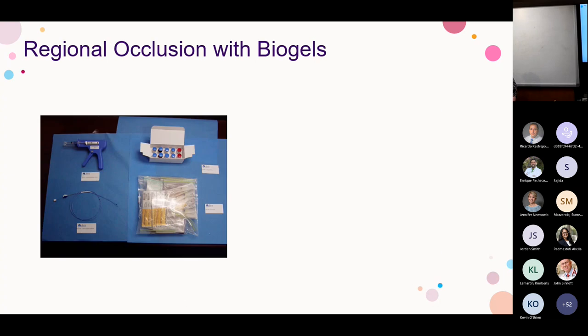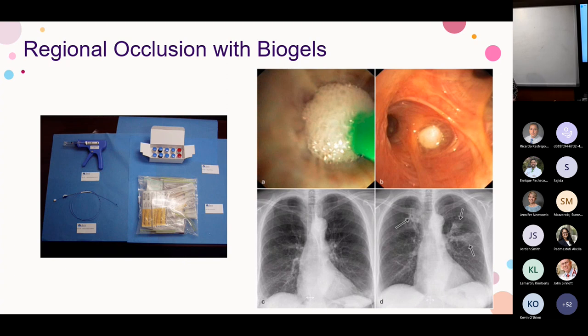Lung sealants involve identifying the lobar disease area, placing a catheter, flushing the airway to remove mucus, then instilling a glue or polymer — usually in the upper lobes — to form a plug that keeps air out. Over time the chest X-ray shows sealed-off areas. These polymers induce remodeling and scar formation, leading to atelectasis and reducing hyperinflation. The trials were terminated early, so this isn't commonly done, but it does exist and some patients may have undergone it.